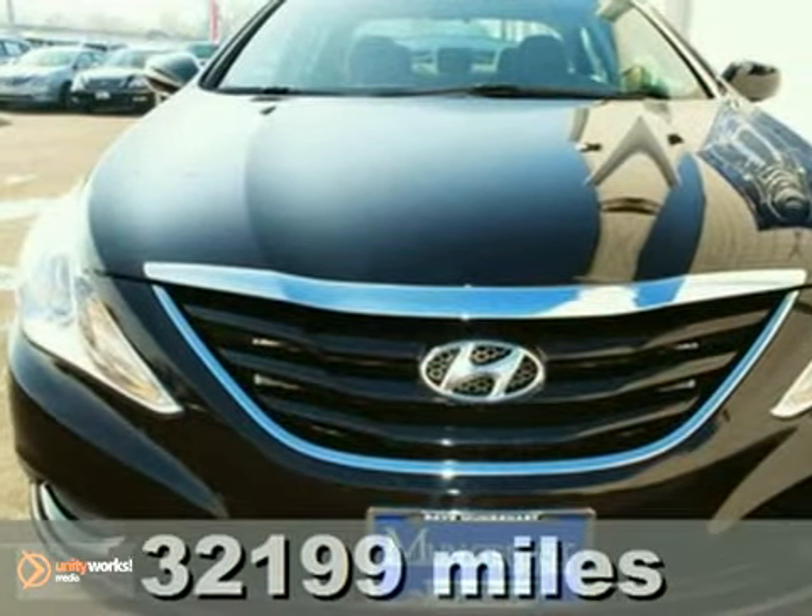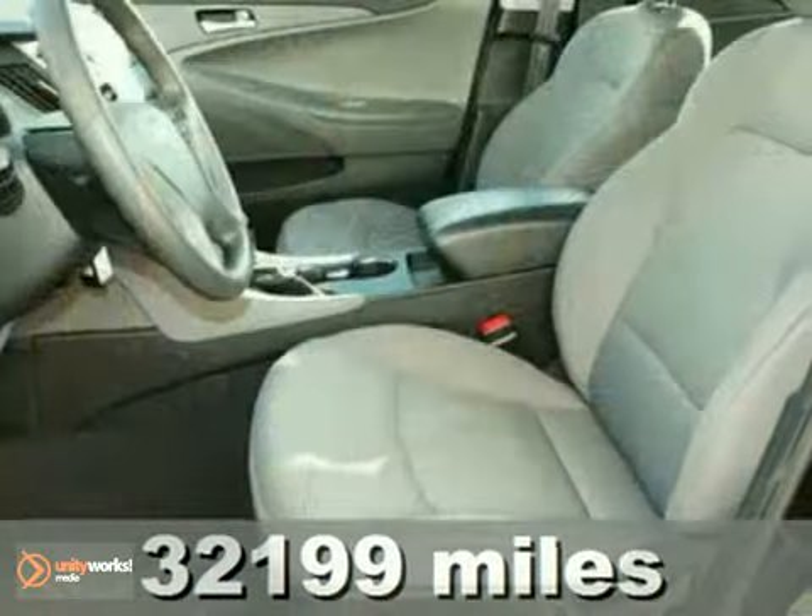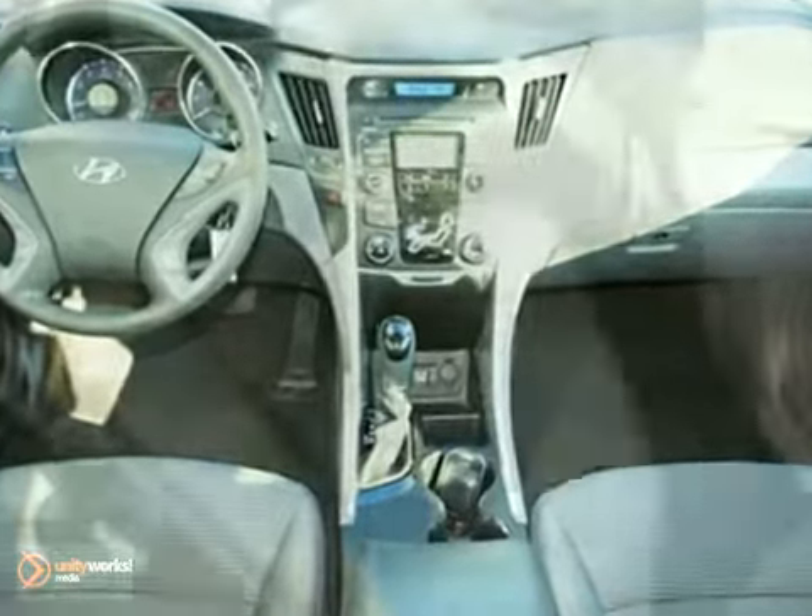Here's a 2011 Hyundai Sonata GLS. Wow, it has a fluidic design and gets great miles per gallon. This car has the Munganast difference. It features brake assist, keyless entry, and a tire pressure monitor.